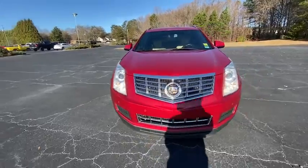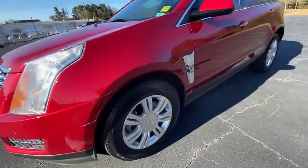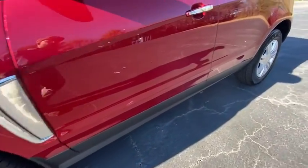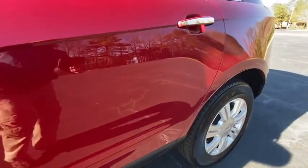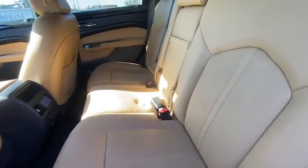This vehicle has less than 90,000 miles. Here are some of this vehicle's great options: keyless entry, anti-lock braking system, remote engine start, backup camera, steering wheel audio controls, power passenger seat, traction control, and stability control.